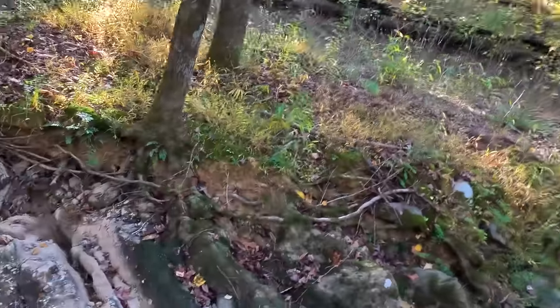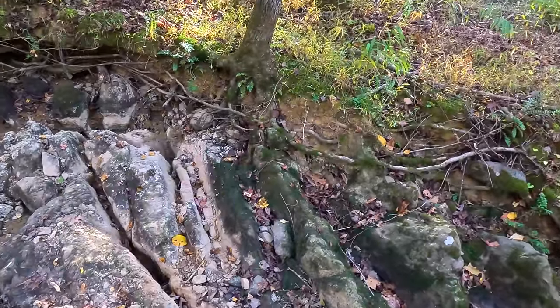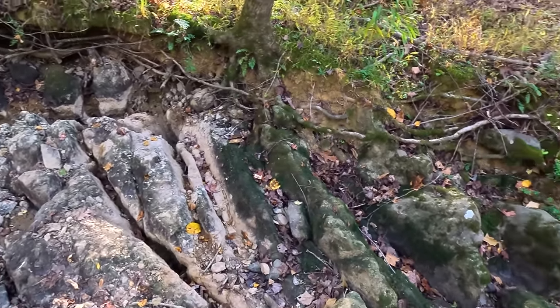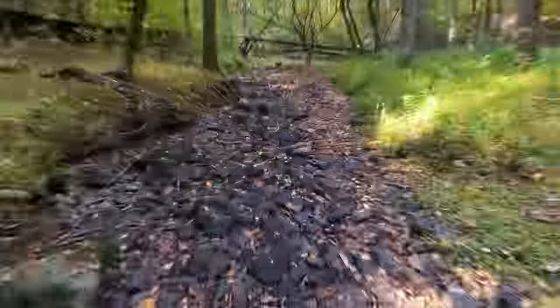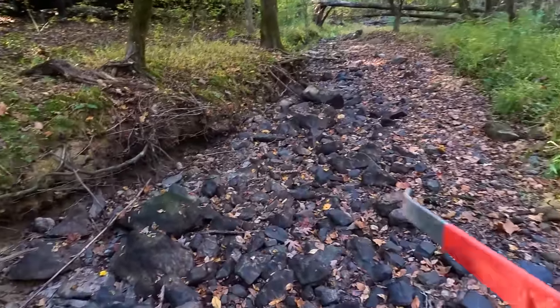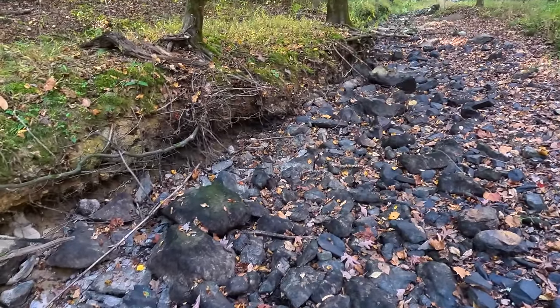Today I'm just going to be walking, pointing out spots and explaining why I would check for gold there. I am not going to do any panning. If you want to see me panning this creek, go back and check out one of my previous videos — I was here and found a whole lot of gold. This being a dry creek bed is great because I get to point out stuff that you would normally not see because it would be underwater.